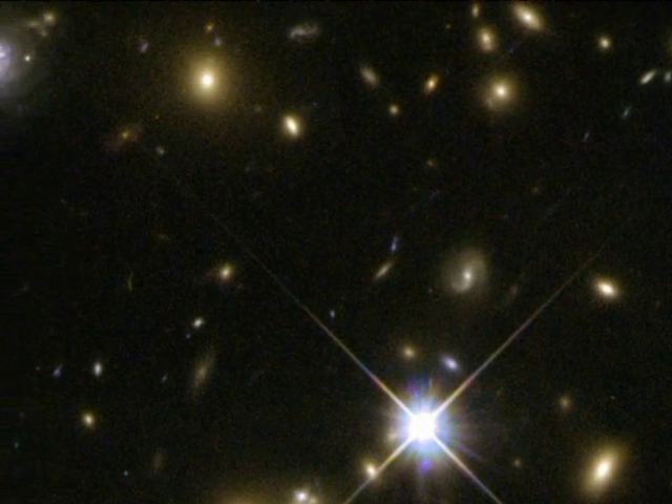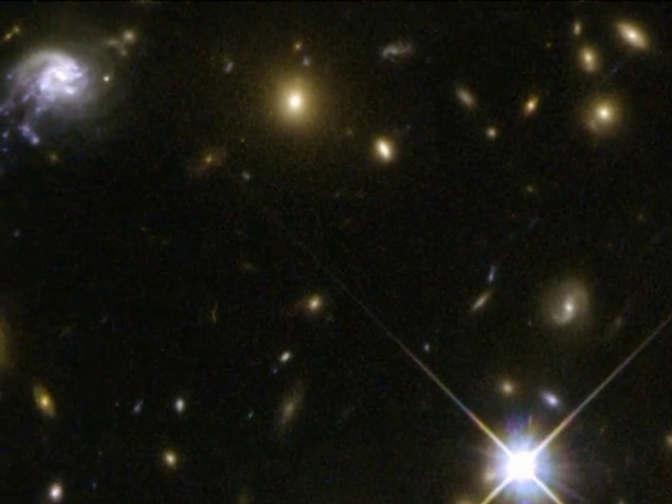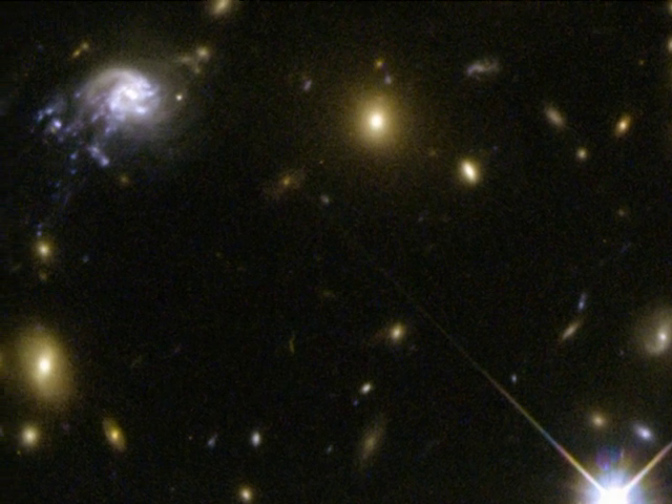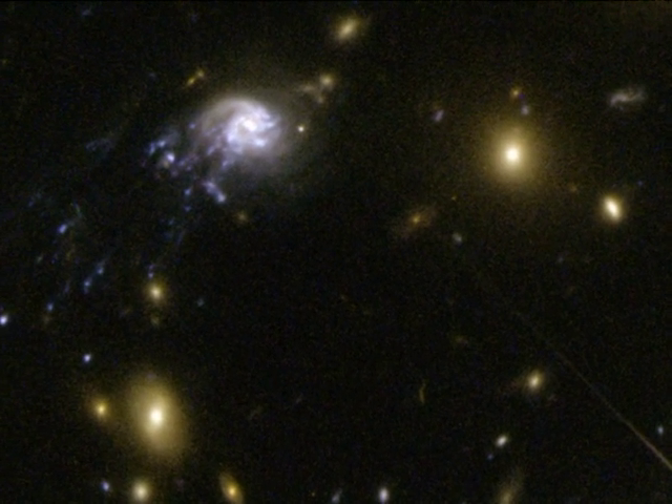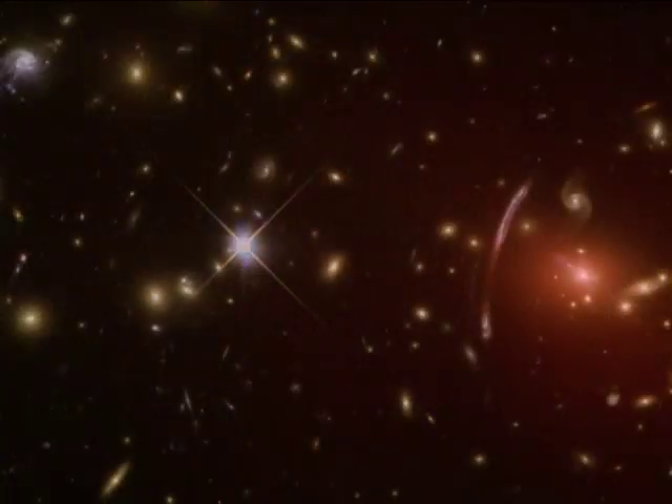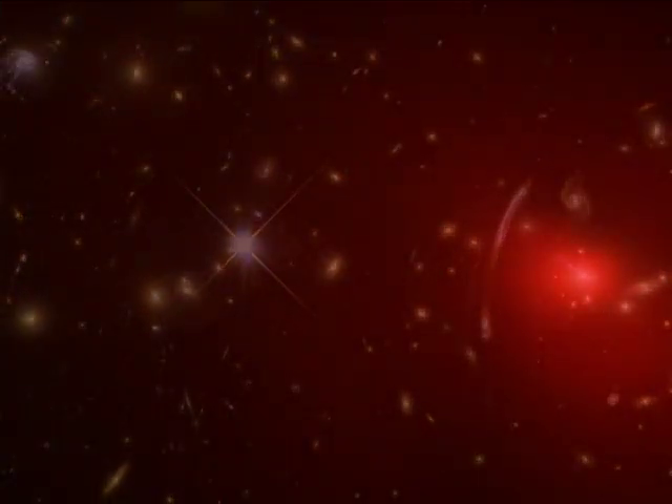Abel 2667's enormous gravitational field is generated by the combined contribution of the cluster's dark matter, hot gas and hundreds of galaxies. As the galaxy ploughs through the cluster, its gas and stars are being stripped away by the hot plasma in the cluster, which can reach temperatures as high as 10 to 100 million degrees.